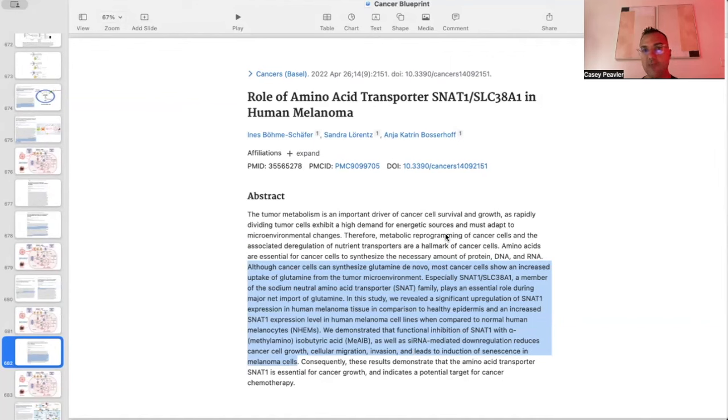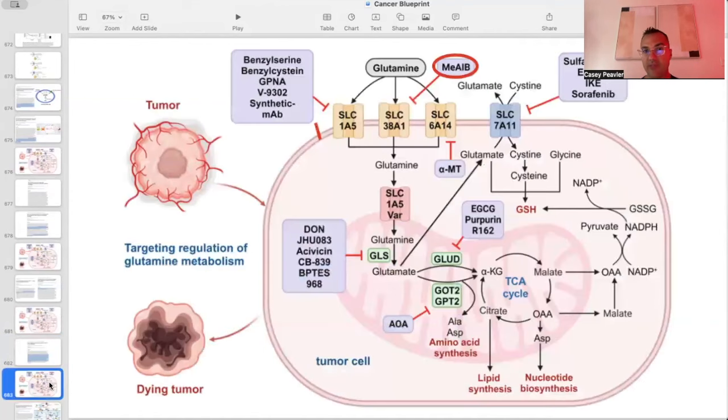SLC38A1 appears to be a powerful target for future endeavors. However, the only blocking agent I could find in the medical literature is this chemical, with no mouse, rat, or human studies yet available. These represent two untapped targets that could be added to our repertoire to effectively block glutamine from being utilized by cancer cells.